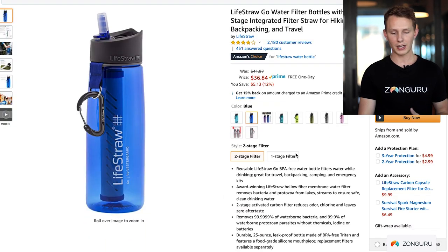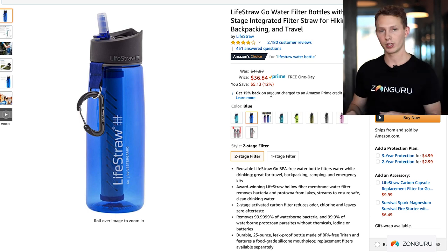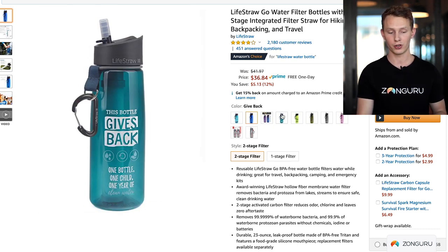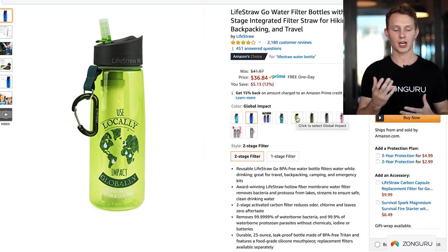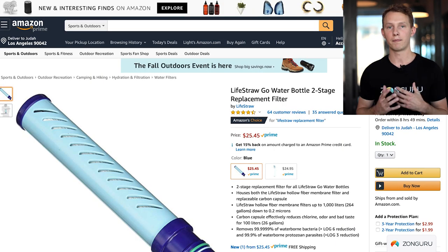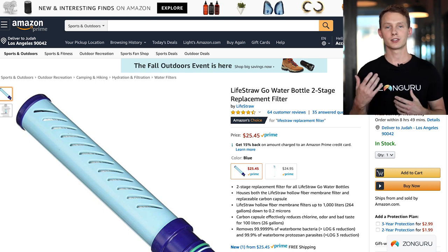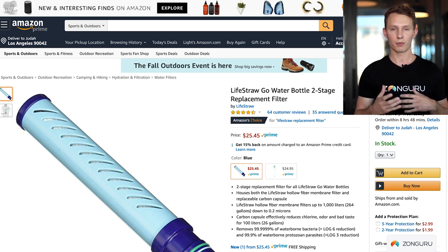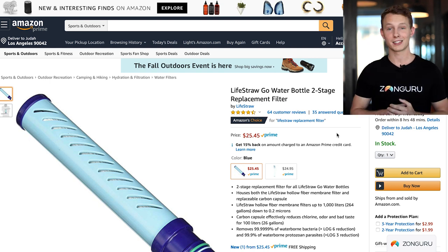Now let's unbox the listing. There are a bunch of different variations, and while the blue bottle does really well, they multiply sales by adding more variations. They also sell a two-pack, and some bottles have branding about giving back to communities. Very interesting are the replacement filters — a consumable product where customers have to return and buy more. This boosts customer lifetime value significantly. Each filter costs about $25 — roughly the same price as the bottle itself.